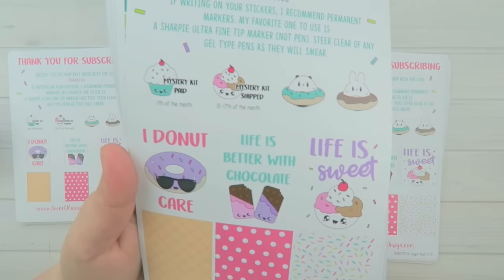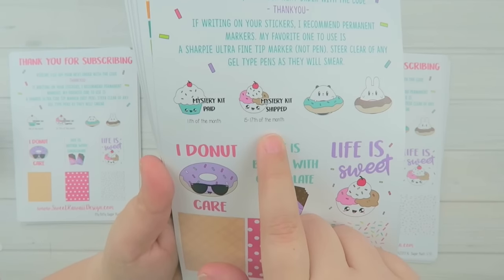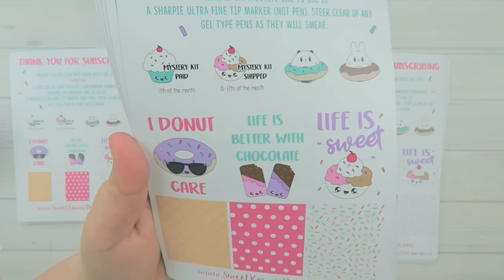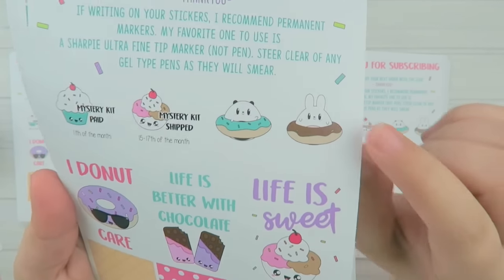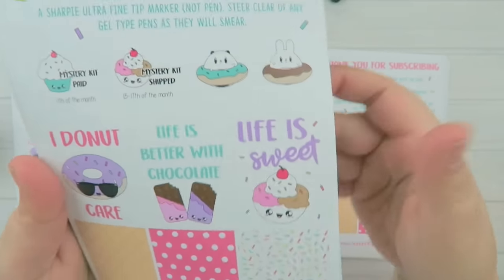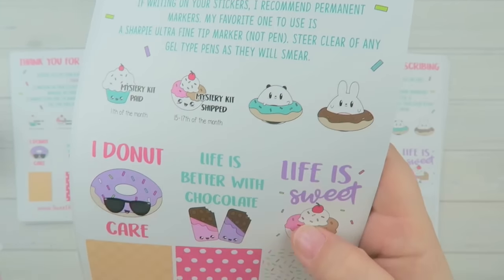This is the first sheet. As always you get stickers that let you know when the mystery kit is paid and when it ships, with little notations for those dates. Then you have Poe and Boe in donuts — I think that's the cutest thing, they're so chubby and cute. You also have full-box stickers that say 'I do not care, life is better with chocolate' and 'life is sweet,' plus boxes that look like an ice cream cone, sprinkles, and fun polka dots.